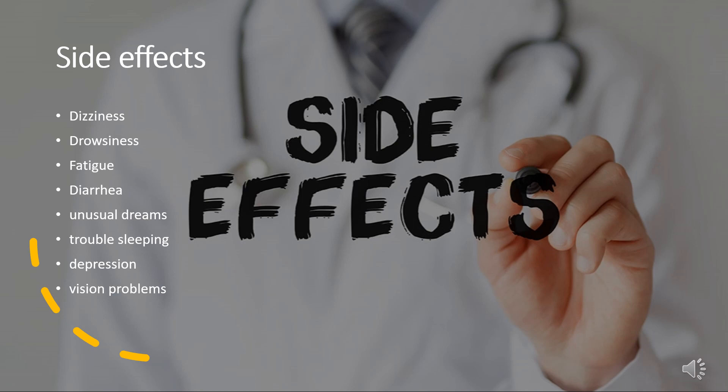Adverse effects, especially with higher doses, include dizziness, drowsiness, fatigue, diarrhea, unusual dreams, trouble sleeping, depression, and vision problems. Beta blockers, including metoprolol, reduce salivary flow via inhibition of the direct sympathetic innervation of the salivary glands. Metoprolol may also cause the hands and feet to feel cold. Due to the high penetration across the blood-brain barrier, lipophilic beta blockers such as propranolol and metoprolol are more likely than other less lipophilic beta blockers to cause sleep disturbances such as insomnia, vivid dreams, and nightmares.